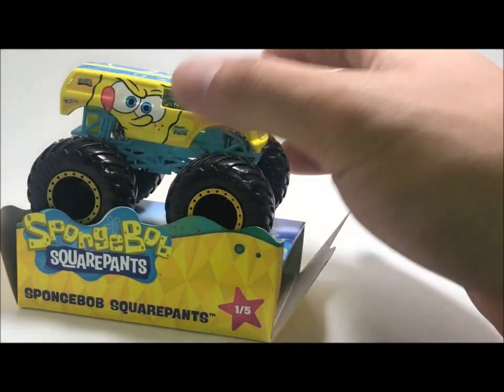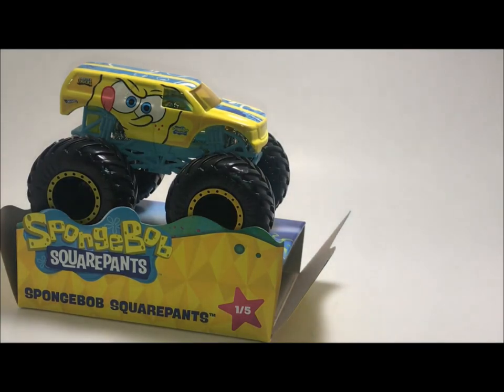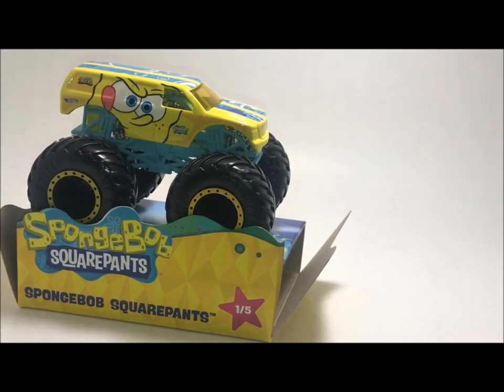One cool thing with the Hot Wheels exclusive monster trucks is Walmart has the WWE exclusives and it seems like Target has the SpongeBob trucks. I don't know if they're going to come out with a second set of these — I think maybe there's only like two or three more characters from the show that they can really make, which is like Sandy and maybe Pearl. I don't think we're actually going to see many of these. This might be a one-time thing.